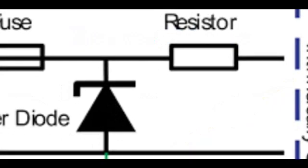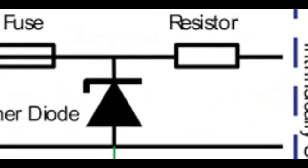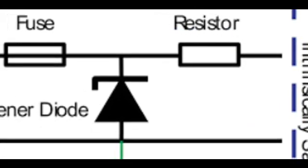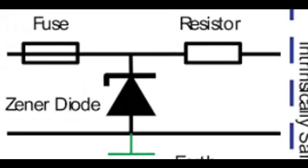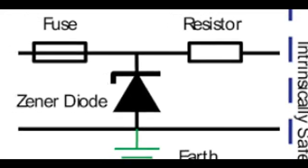Now let's delve into the Zener Diode itself. Picture it as a voltage regulator, like a traffic cop for electrical signals. When the voltage exceeds a specific threshold, the Zener Diode conducts, preventing the voltage from skyrocketing and causing damage. It's the vigilant protector that ensures a smooth and safe flow of electrical current.